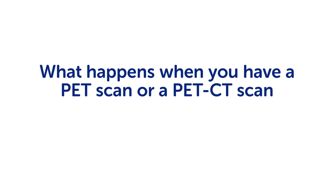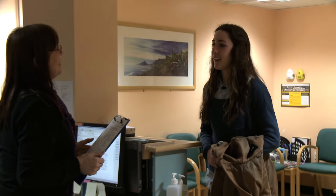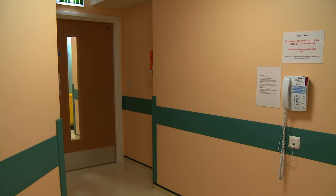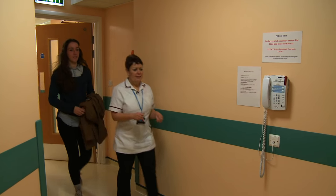PET and PET CT scans help to diagnose and stage some cancers. They can help your doctor decide which treatment you need and whether your treatment is working. PET and PET CT scans show slightly different things, but the process of having them is the same.